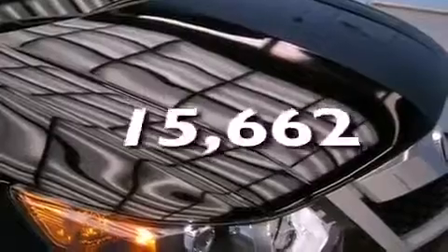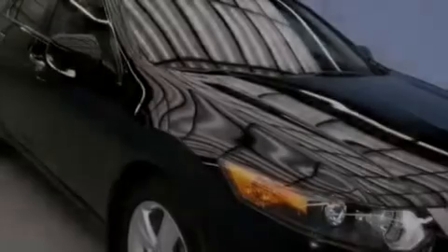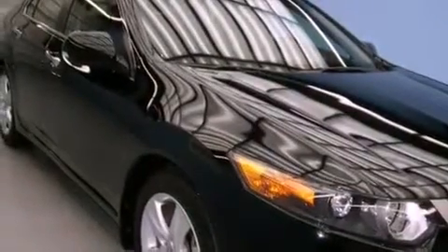This vehicle has fewer than 16,000 miles on the odometer. With an EPA estimated rating of 30 miles per gallon on the highway, this vehicle pays off in the long run.